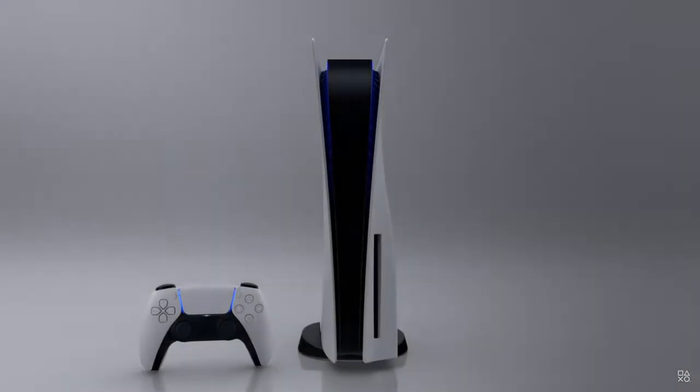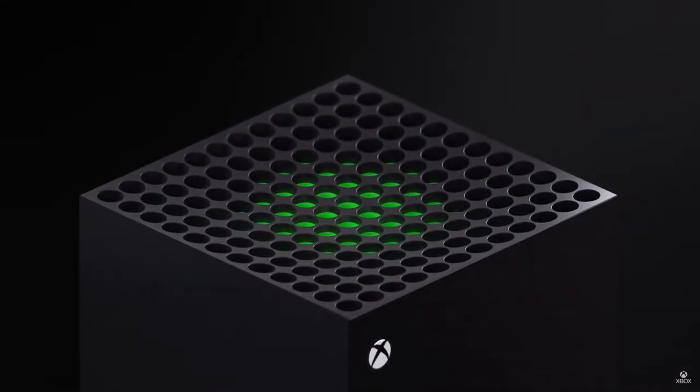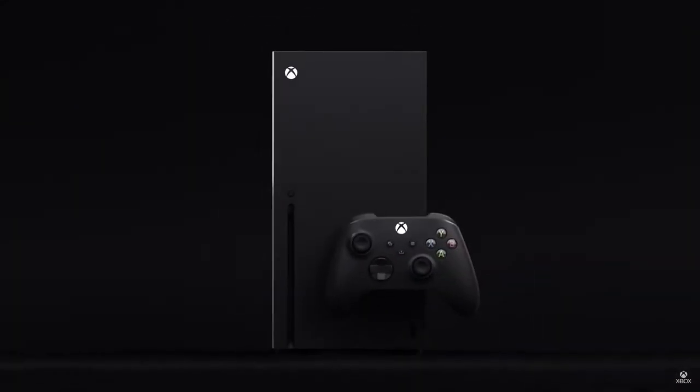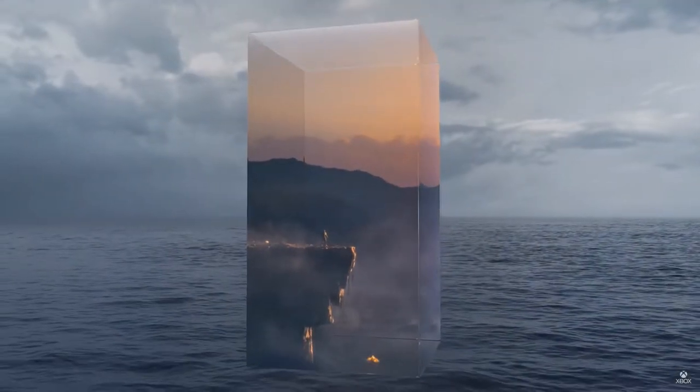The new PlayStation and Xbox have been announced and their specs have been released — they're both very similar. The PlayStation has variable clock speed, which is the biggest difference. What's very interesting is that they both have SSD drives. This is the biggest leap forward from the last generation and it'll be interesting to see how they use that to push games. The only concern I have is that a lot of games nowadays are designed for console first and then ported to PC.